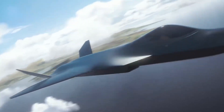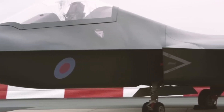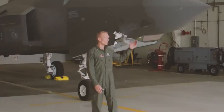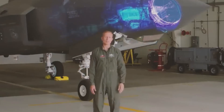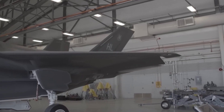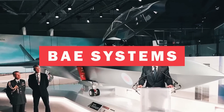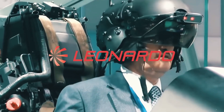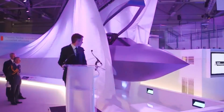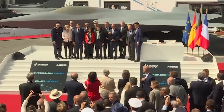Looking at the Tempest mock-up, one might not find anything wildly different from other modern fighters at first glance. But under the skin, it's built with a plug-and-play design. Each mission might need a different mix of sensors, weapons, or fuel tanks, so engineers created standardized bays and attachment points. This modular setup means parts can be swapped out, upgraded, or replaced as new technology emerges, giving Tempest a long, flexible service life without complete rebuilds.